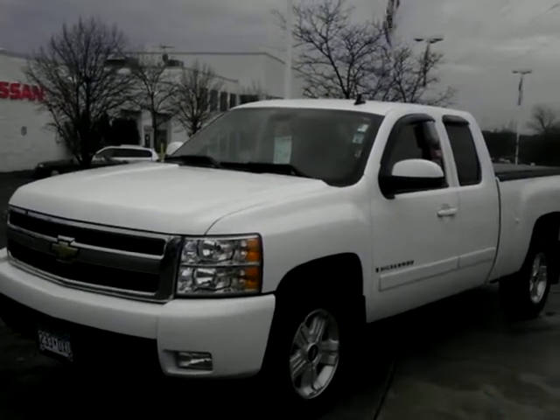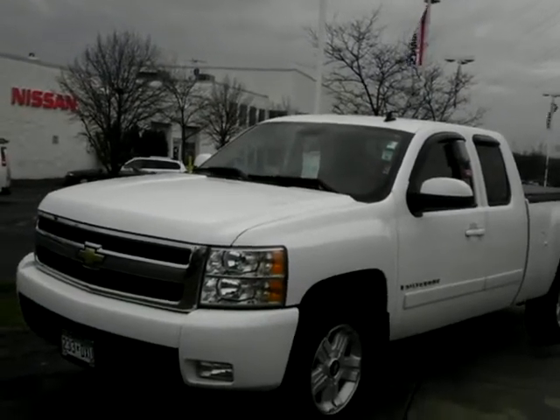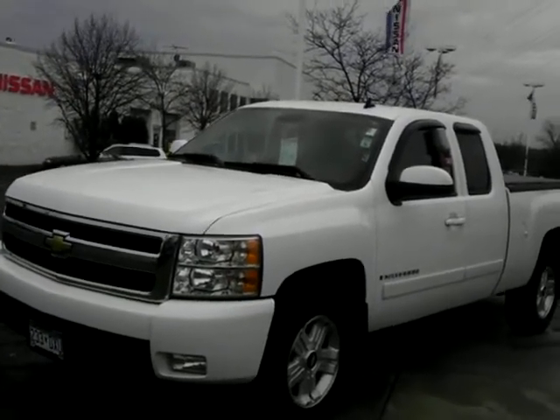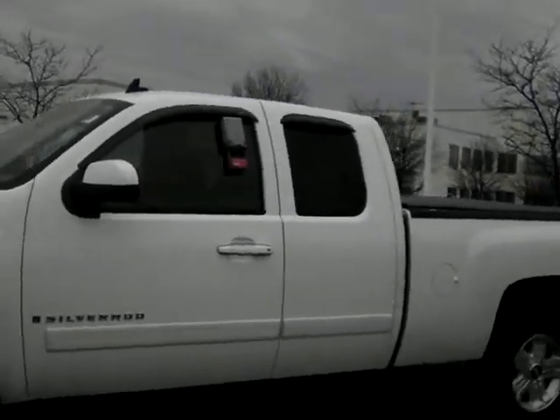Good afternoon, it's Sue at Luther Nissan Kia in Inver Grove Heights. Check out the 2007 Chevy Silverado we have here for you — just a beautiful truck, value priced at $22,998. Very well equipped in the Z71 model.